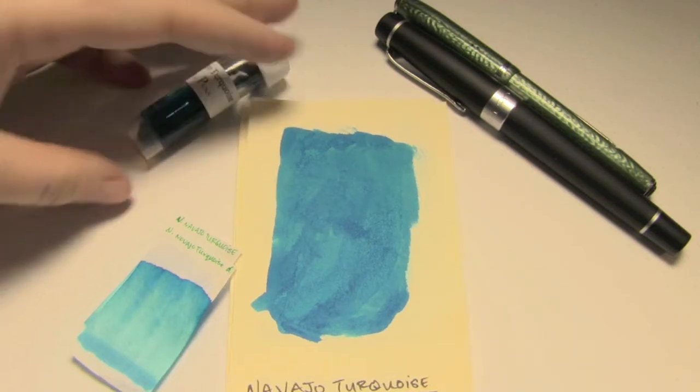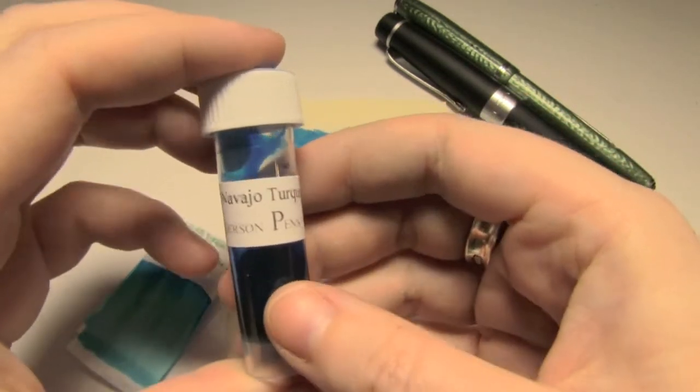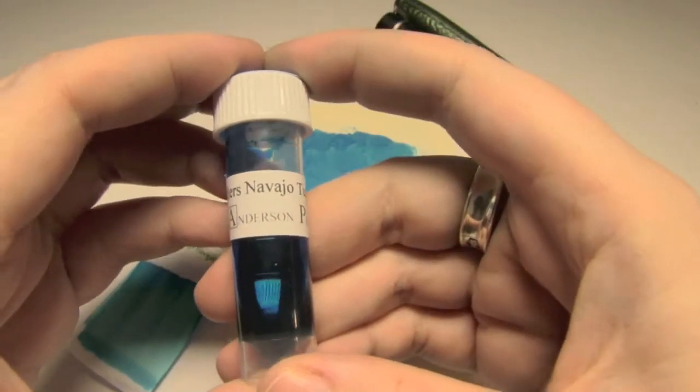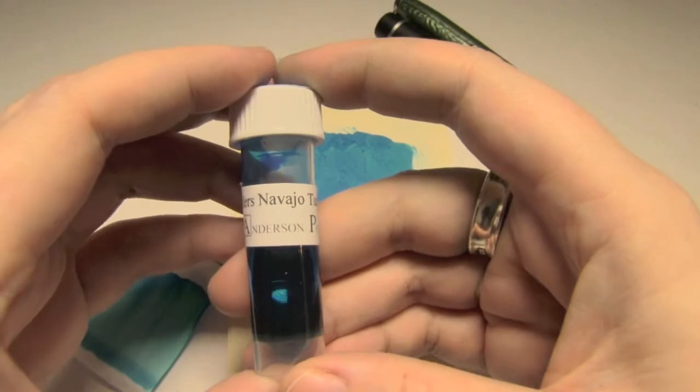Today's ink I have in sample form. It's by Noodler's — Navajo Turquoise. The Navajo, of course, being the largest group of First Nations people in the United States.